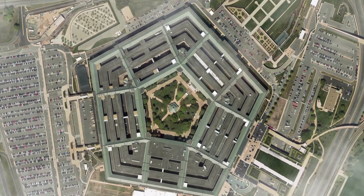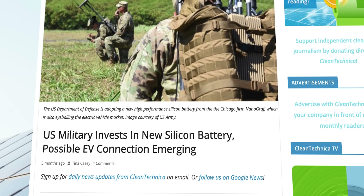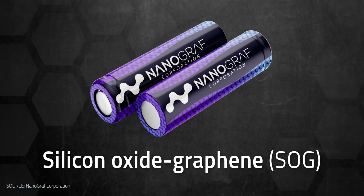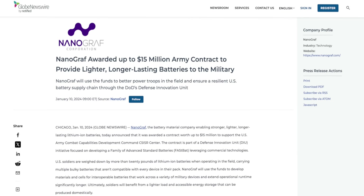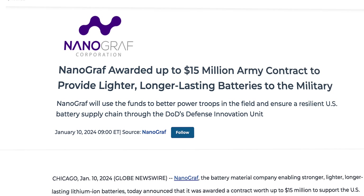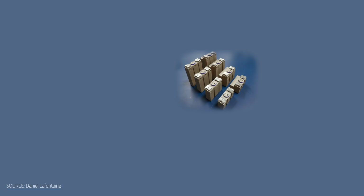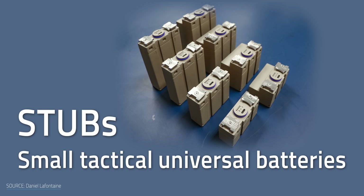The U.S. military just approved funding for a new silicon-based battery, charging forward into commercialization. But why the push? Nanograph's silicon oxide graphene batteries aren't just an upgrade to lithium — they're versatile enough for everything from phones and backup storage to EVs. The Department of Defense recently signed a $15 million contract with Nanograph, bringing its total investment to around $45 million. But these aren't for advanced vehicles or drones. They're for STUBs — small tactical universal batteries — like radios and other compact devices.